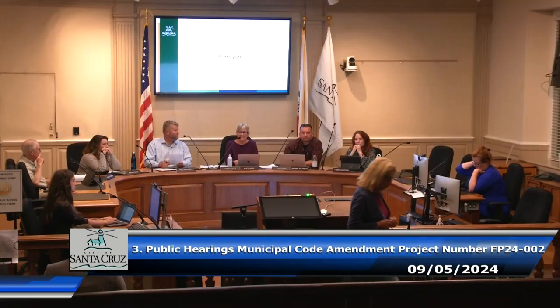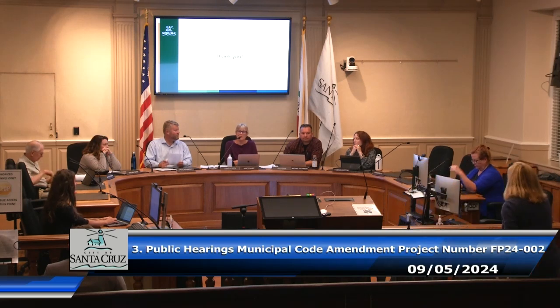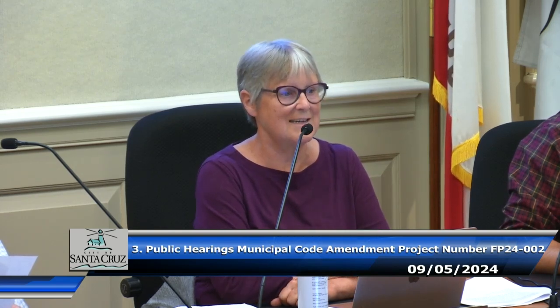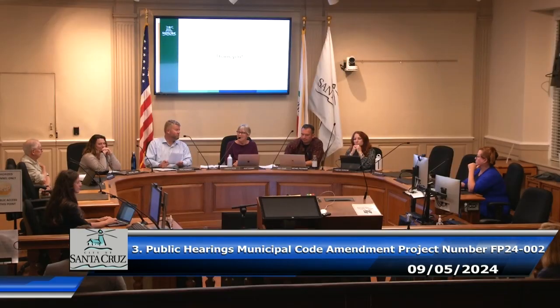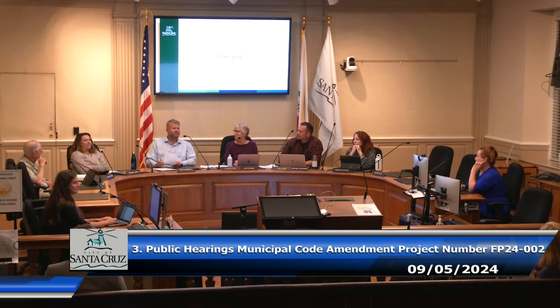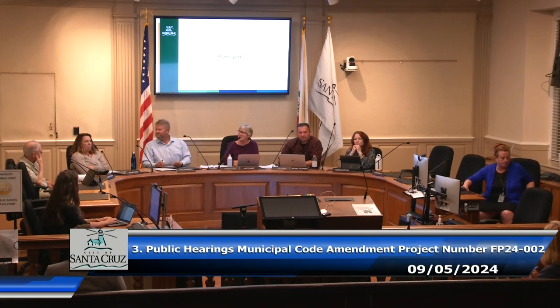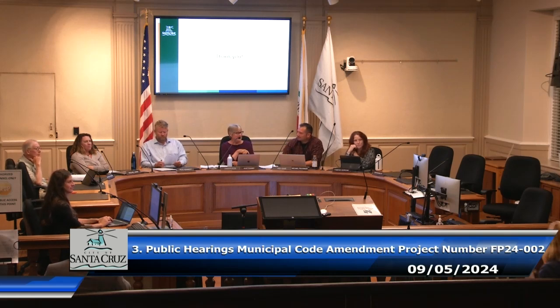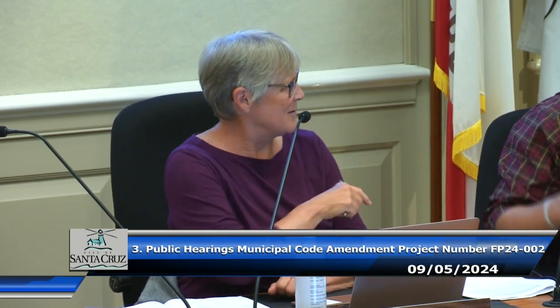The chair thanked the commenter and closed the public hearing, noting there were no other members of the public present. The commission generally does not answer questions one by one in session but expressed interest in connecting the commenter with staff to get all the information she needs, either through the staff report or by connecting with a staff person that evening. The meeting then returned to commission deliberation.